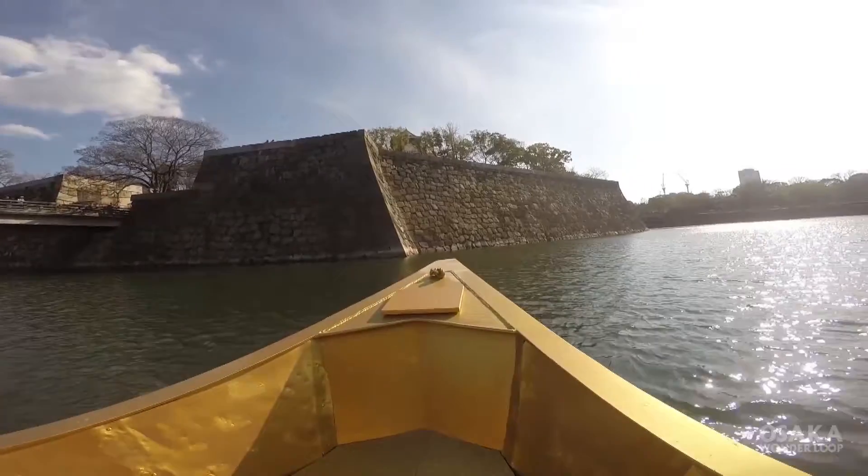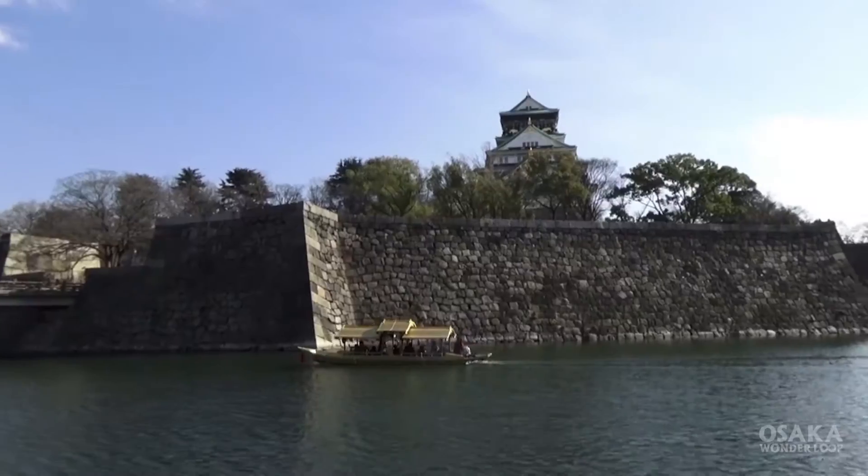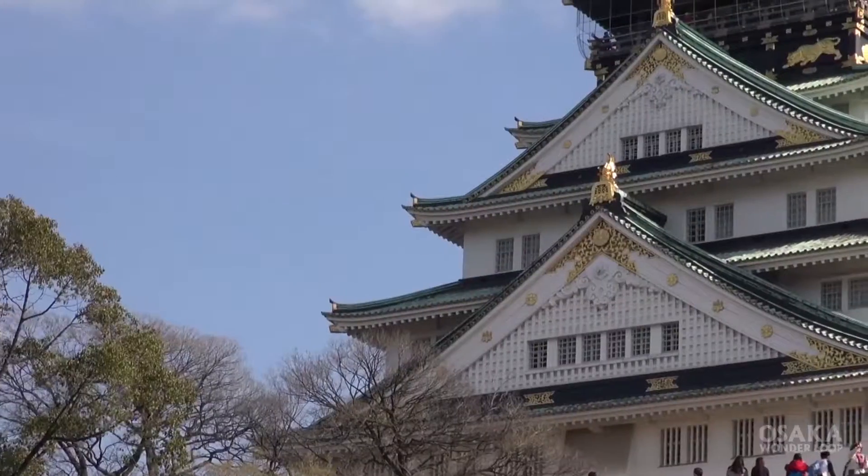There is a sightseeing tour boat that gets you right up close to Osaka Castle. From there you can enjoy a gorgeous view of the castle.